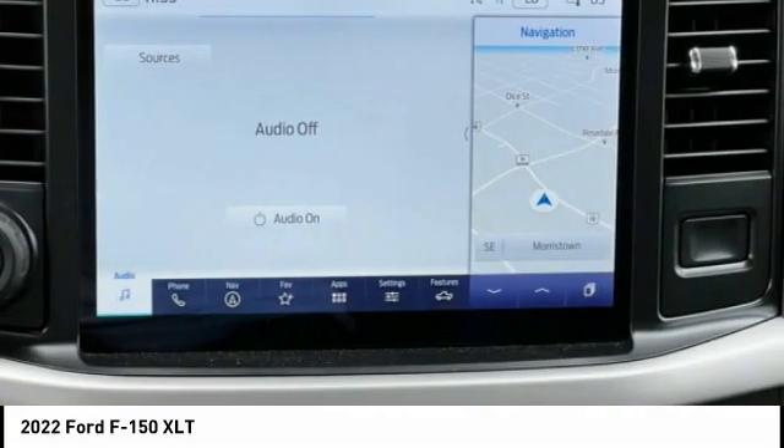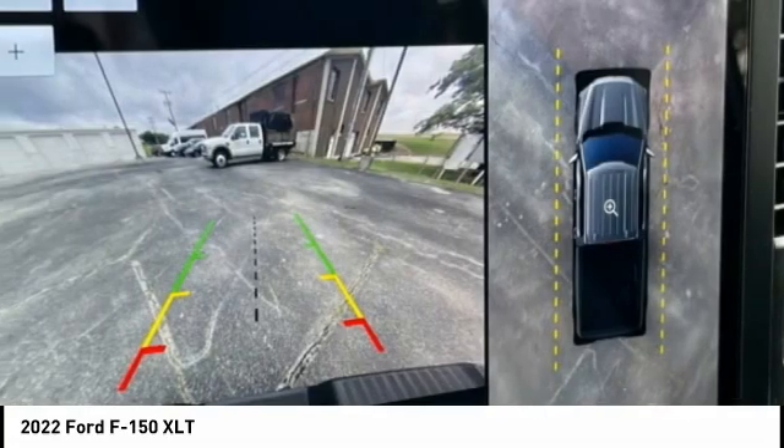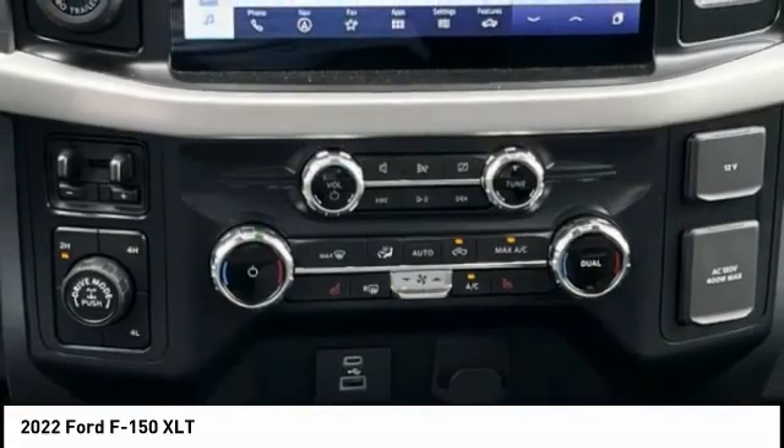Daytime running lights. Fog lights. If you like it online, you'll love it in your driveway. Take it for a spin today.